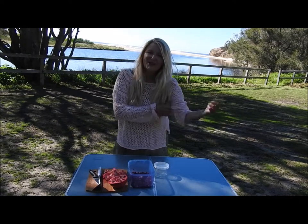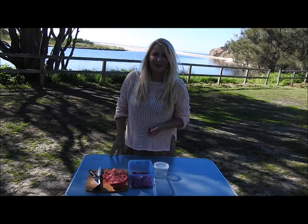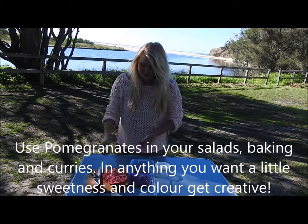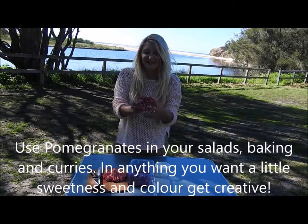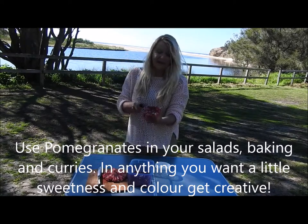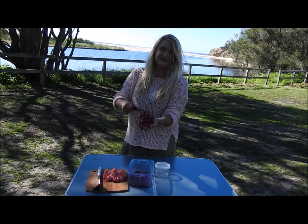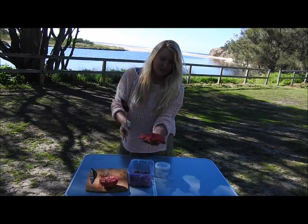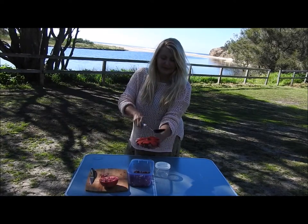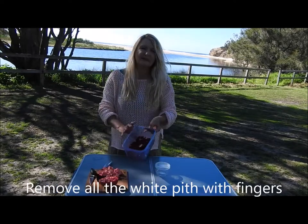I just want to show you a thing or two about pomegranates when you want to cut them open. I like to have them with my yogurt. So what I do is I get the pomegranate, cut it in half, and then I slit down where the fruit is down here. And then once it's slit, you can just put your hand over it and give it a bang, and all the fruit comes out into the bowl.